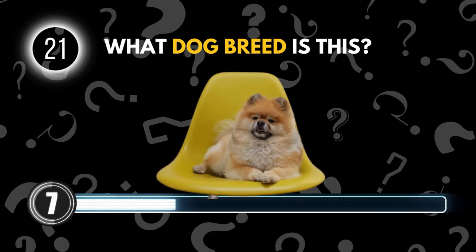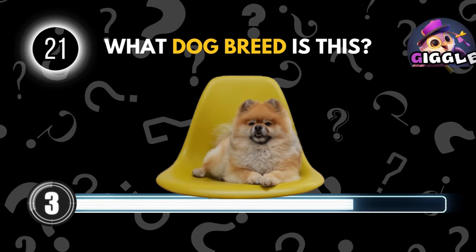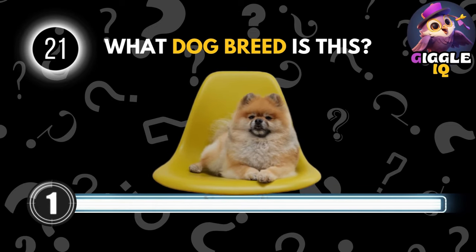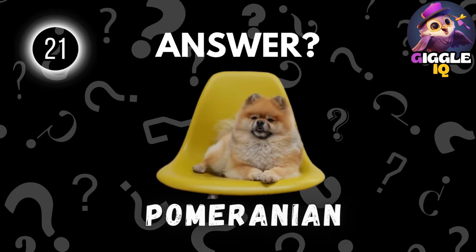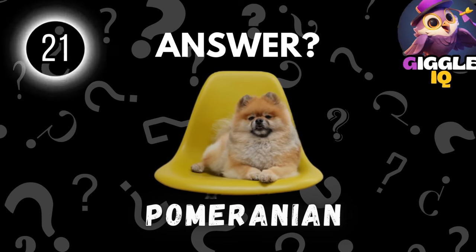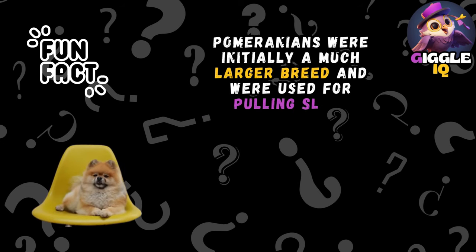Guess this dog breed. Pomeranian. Pomeranians were initially a much larger breed and were used for pulling sleds.